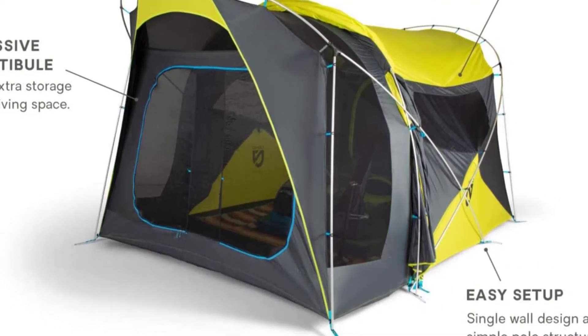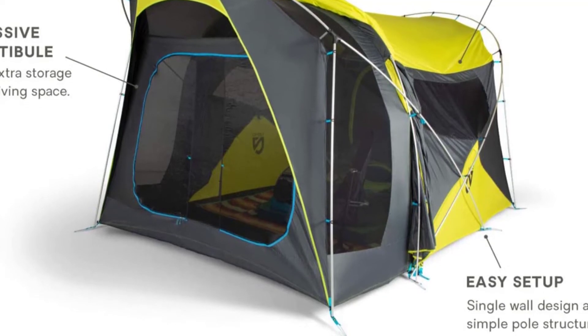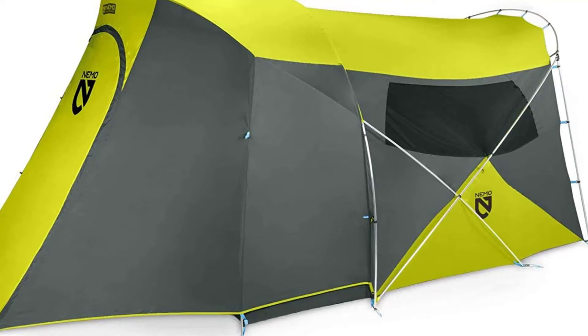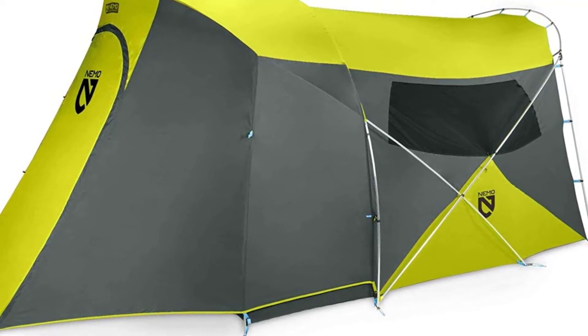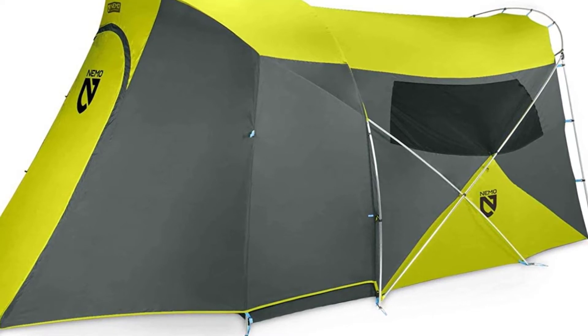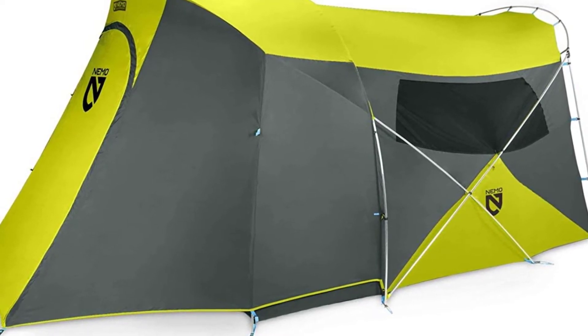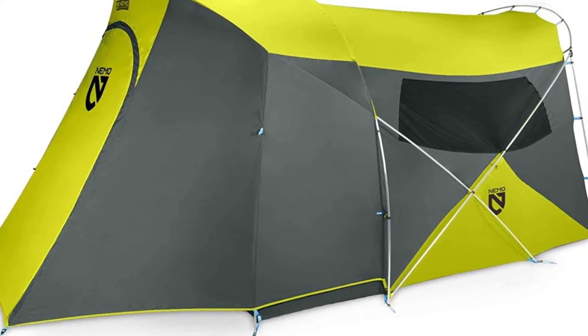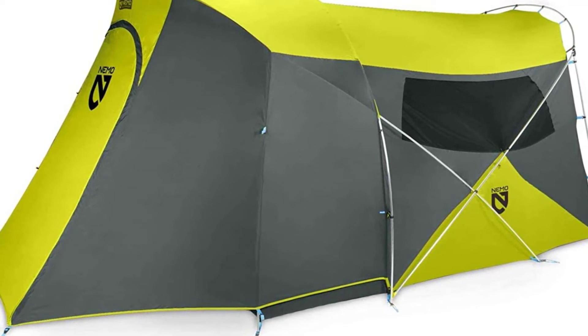However, we do feel let down by the rainfly. The rainfly only covers the screen porch and doesn't cover the main bedroom. This isn't disastrous — you'll still get plenty of ventilation through the screen room mesh — but touching the inside of this single-wall section could break the surface tension and bring in water. It's still an excellent tent overall, but it's more expensive than the Big Agnes Bunkhouse and lacks full rainfly coverage. That said, it goes up to eight-person sizes, making it a great choice for large families.